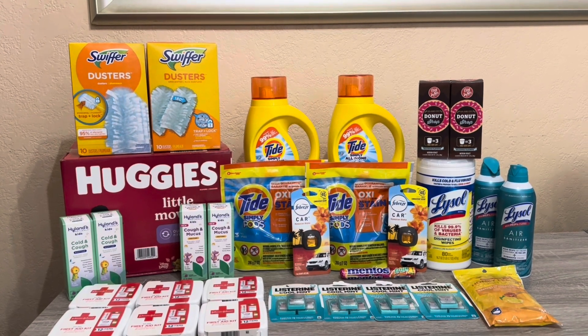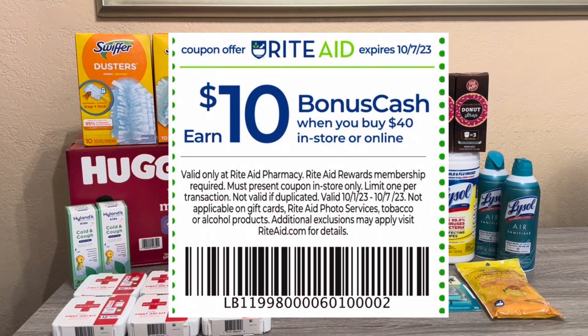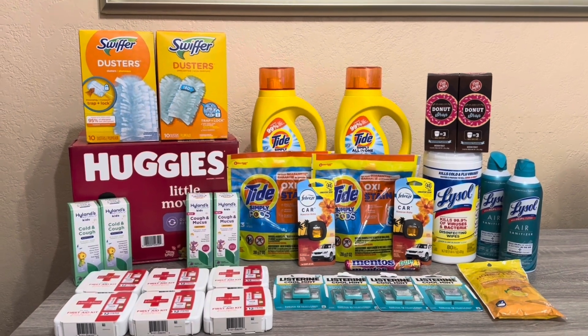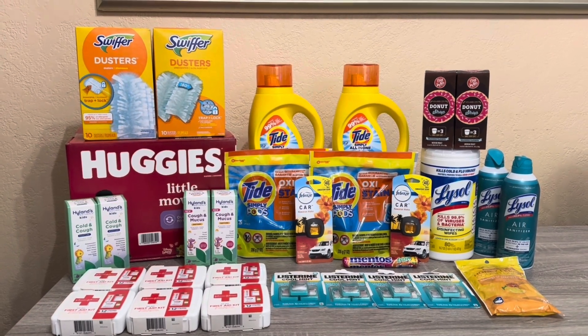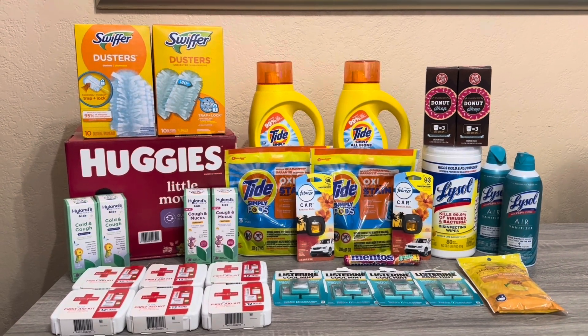Right now at Rite Aid there are some pretty good deals. There is an earn-in-ad coupon where if you spend $40 you get $10 back in bonus cash. With those coupons it is a one-time use per card, but there are four unique barcodes — one from the circular, one from their website, one from an email, and one from their social media.